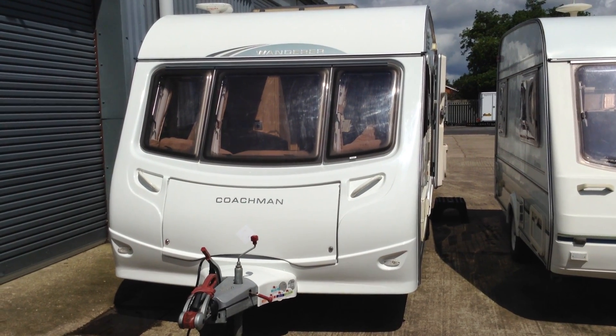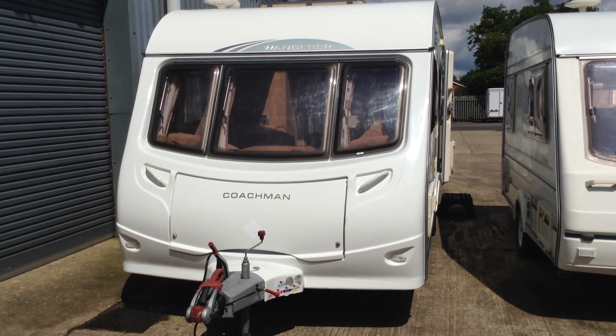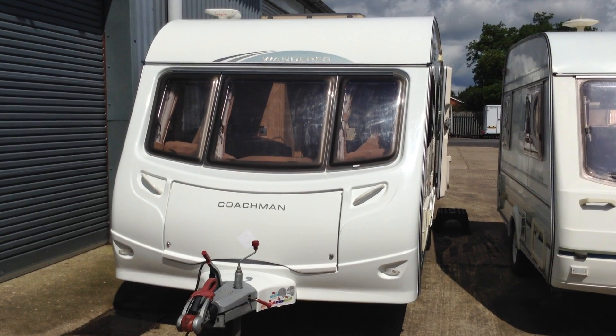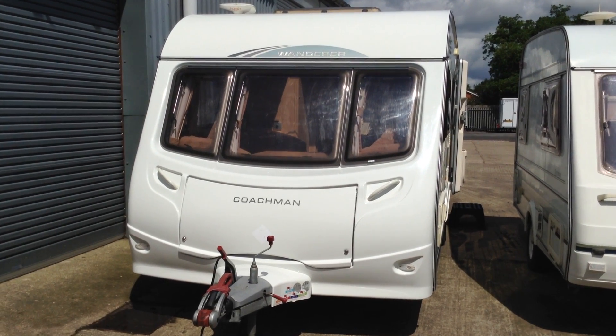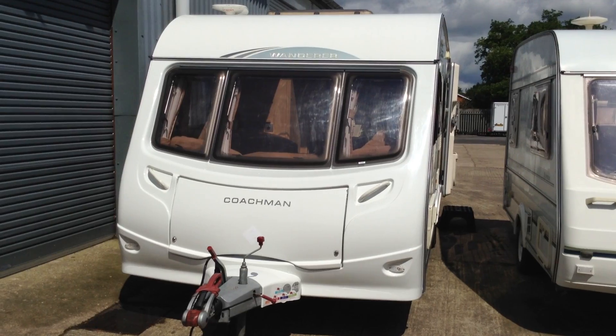Hi, it's Gary at Broadlane Leisure. Today I'm going to show you around this 2009 Coachman Wanderer 18-5. It's basically based on the Coachman Amara 550-5, which is the five-berth caravan from Coachman, but this one's a special, and as such it comes with some nice little extras.